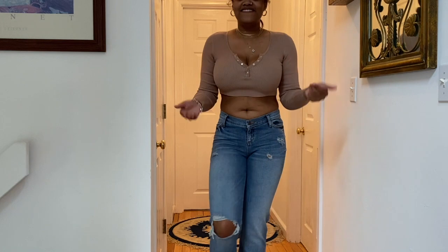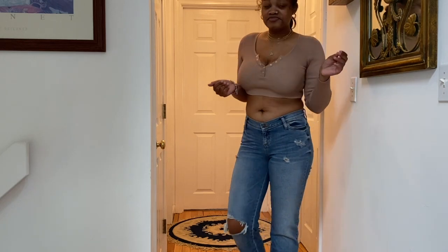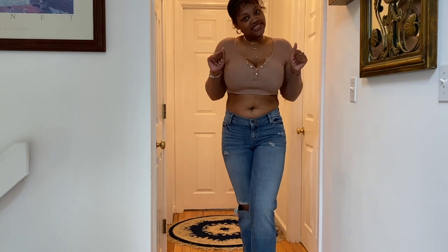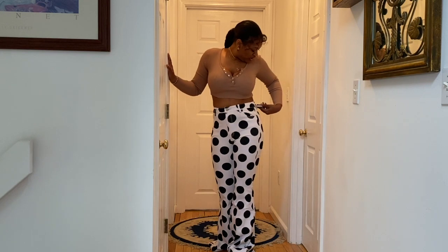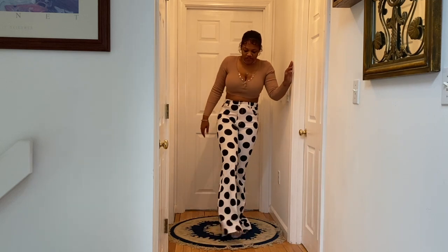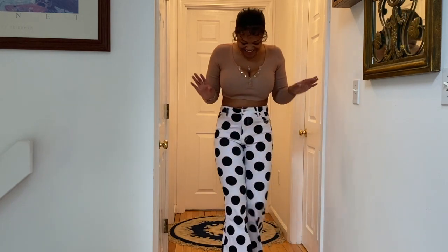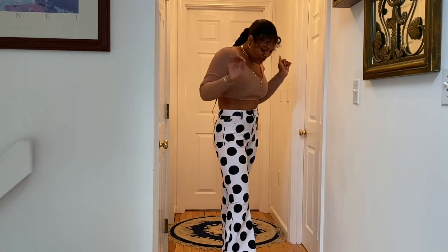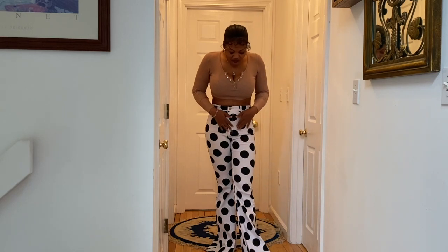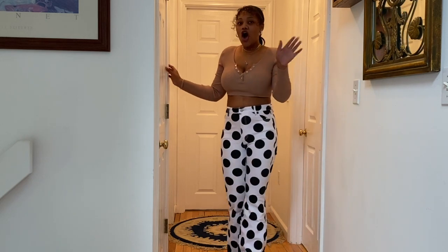Next up are the You Are Spot On flare jeans. These are like bell-bottom jeans — they're really long so you'd probably have to wear a high heel or platform with them. Get into these jeans, okay? They are super cute, give you a little bit of shape, a little bit of hip action. It's giving me 70s Barbie vibes with the spots.